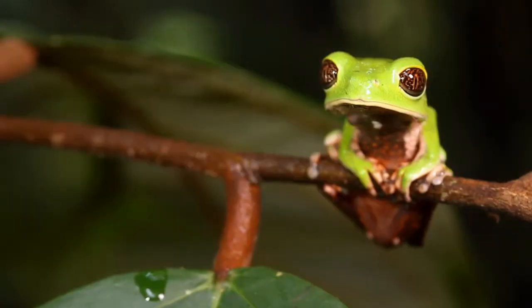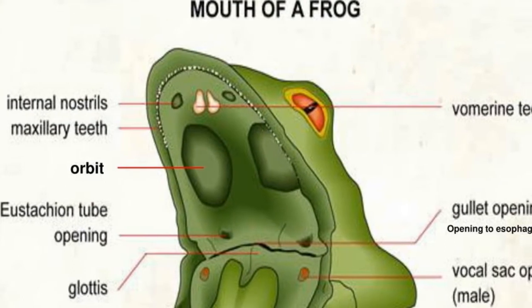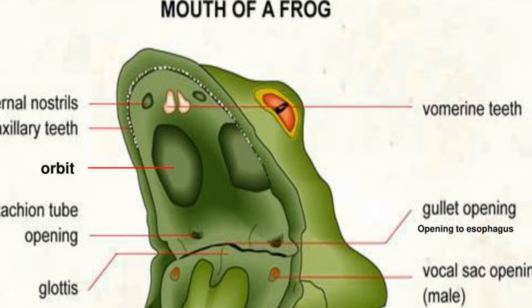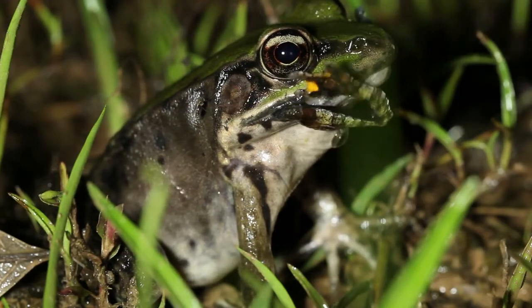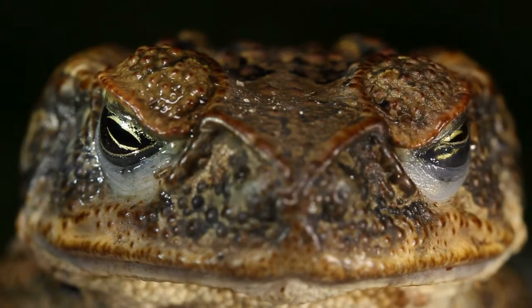Aside from skin and body shapes, we can look at the heads of these animals. The frog's eyes tend to bulge out, giving them a 300 degree view of the world around them. Frogs also have two different types of teeth: maxillary teeth on the upper edge of their jaws, and vomerine teeth on the roof of their mouth. However, frogs still swallow their food whole, so these teeth are mostly there to hold the prey in place until it is swallowed. Toads, on the other hand, don't have any teeth whatsoever.